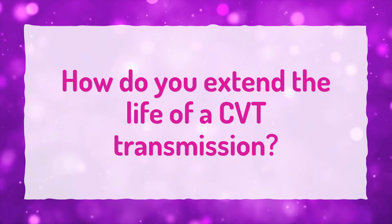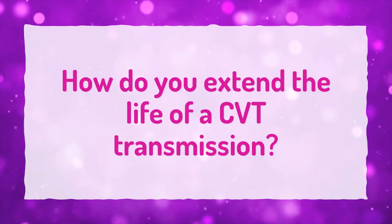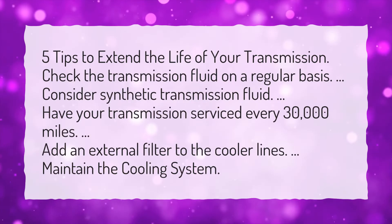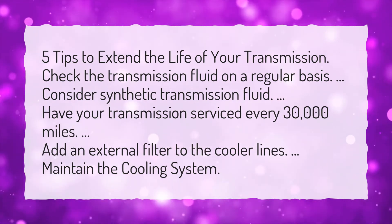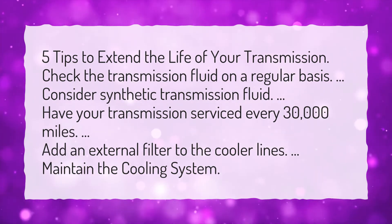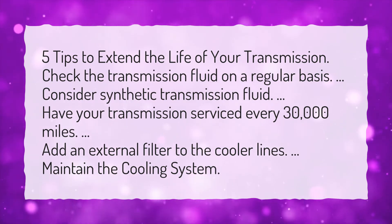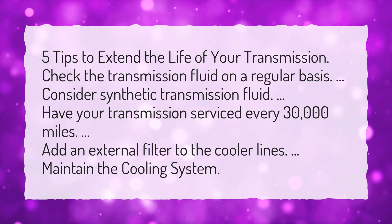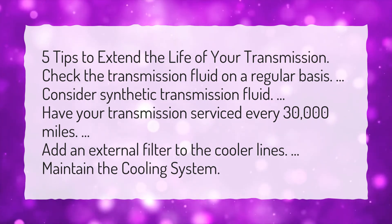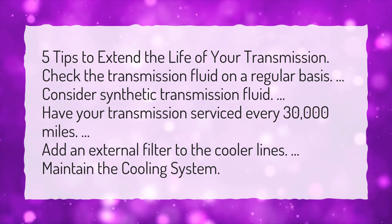How do you extend the life of a CVT transmission? 5 Tips to Extend the Life of Your Transmission: Check the transmission fluid on a regular basis. Consider synthetic transmission fluid. Have your transmission serviced every 30,000 miles. Add an external filter to the cooler lines. Maintain the cooling system.